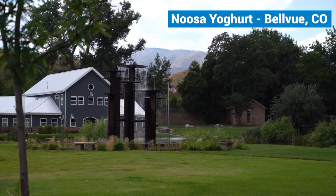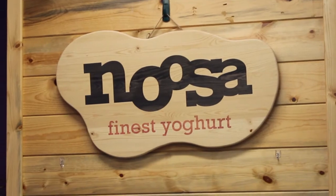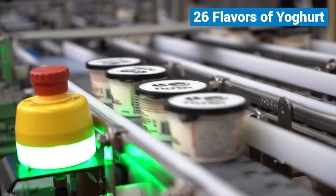Located in Bellevue, Colorado, Noosa has a passion for producing the highest quality product. Noosa produces 26 flavors of yogurt that are shipped to all 50 states.